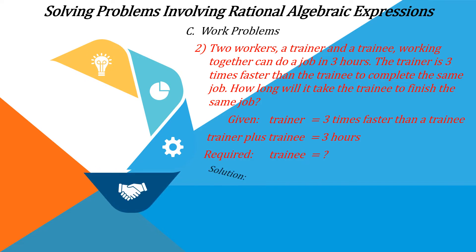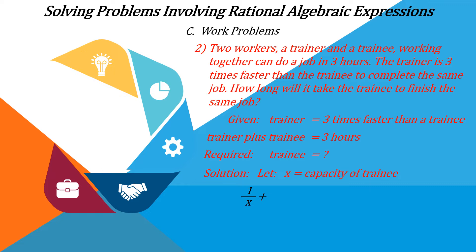For the solution, let x be the capacity of the trainee. According to the conditions in the problem, 1 over x is the job that the trainee can do in one hour. And 3 multiplied by 1 over x is the job that the trainer can do in one hour. So the equation is: 1 over x plus 3 over x is equal to 3.